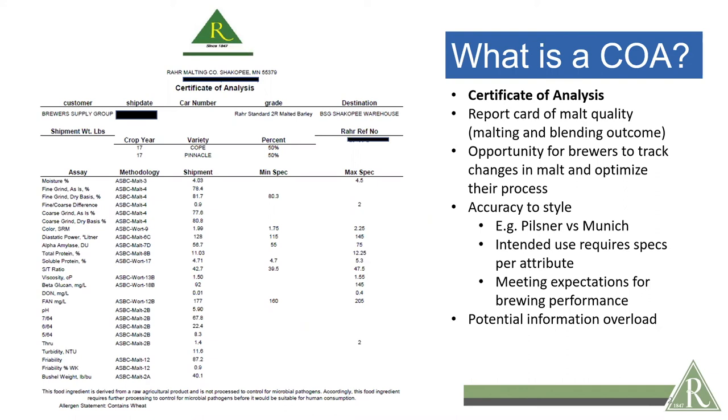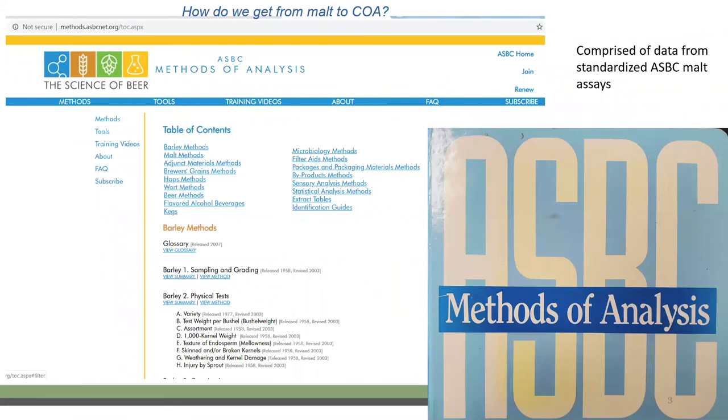The COA has a lot of information and it can really be a hazard for information overload. I do encourage everyone, if you have a question as we go, to please ask. The data in the Certificate of Malt Analysis comes from assays conducted in the laboratory based on the standard methods through the American Society of Brewing Chemists. These are assays that have been established and agreed upon as an industry standard and are conducted with confidence from lab to lab.